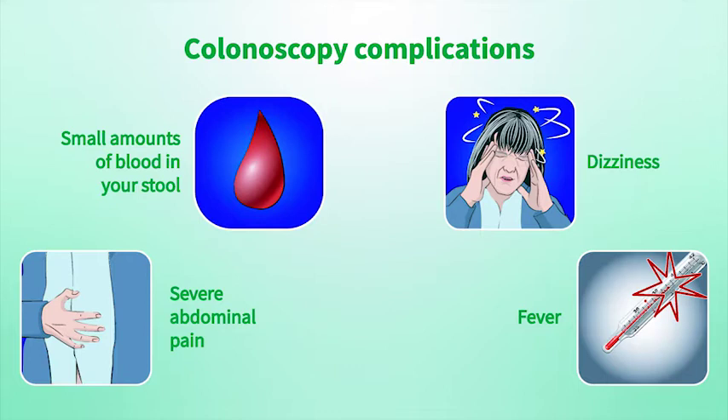However, if you experience severe abdominal pain, fever, dizziness, or continued heavy bleeding from your anus, please call your doctor right away.